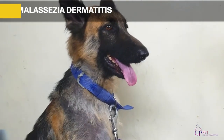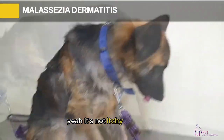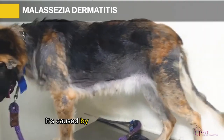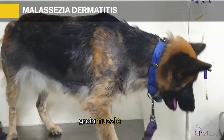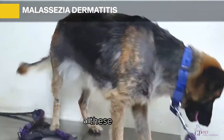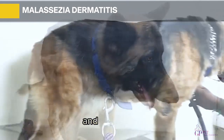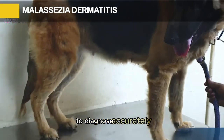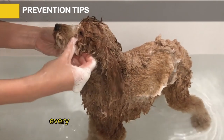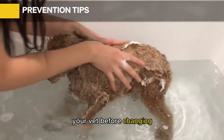Malassezia Dermatitis: You'll recognize this skin disease by smell rather than itch — it's smelly, not itchy. Poodles in hot, humid climates are mostly its victims, and it's caused by overactive yeast production. Check your poodle's feet, groin, muzzle, and lips for reddened skin with yellowish-green scales and a terrible odor. Severe cases may cause hair loss and ear infection. Your vet will take a skin scraping to diagnose it accurately.